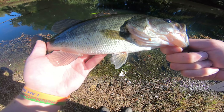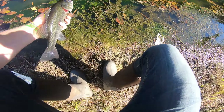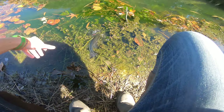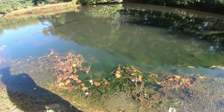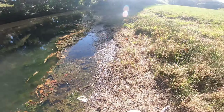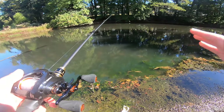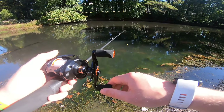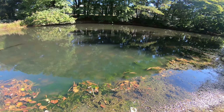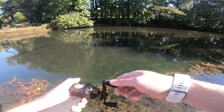Beautiful fish here — we appreciate you, beautiful little pond bass. Fearless fish, there he goes. Very cool indeed. First catch on this new setup with the new reel. I've got seven pound test monofilament line on it right now, didn't spool up a whole lot of line.